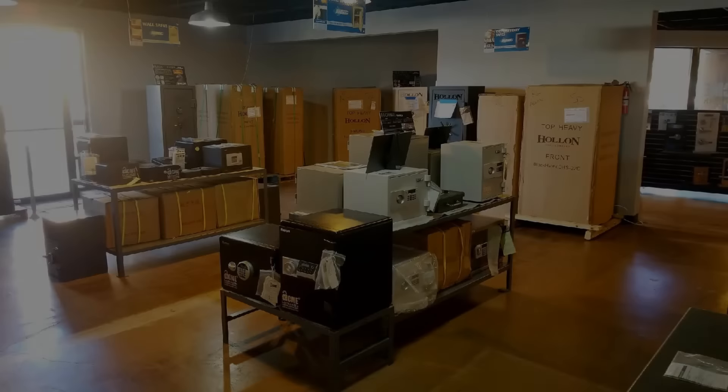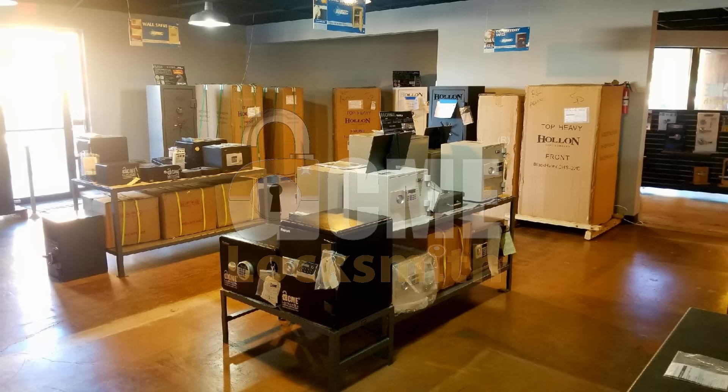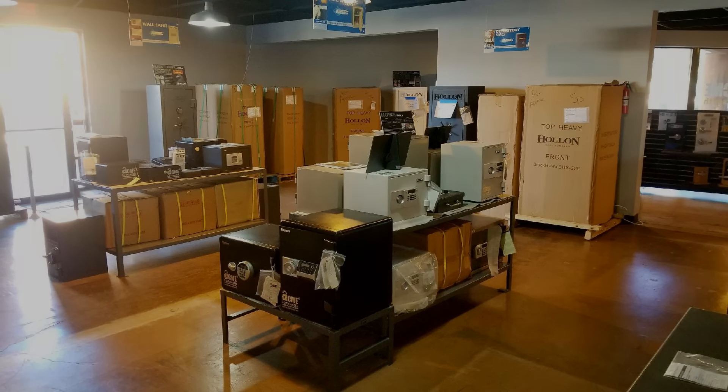Hopefully you found this information useful. We do sell safes online, and the safes we offer give you the most security for the dollar you're spending. I'll put a link to our website below so you can take a look. If you liked this video, please give us a thumbs up and feel free to follow us — we'll let you know when we have new videos out. Thank you so much, bye-bye.